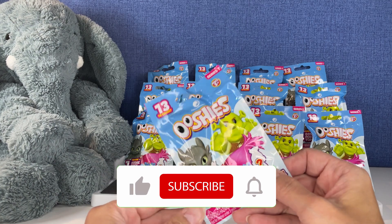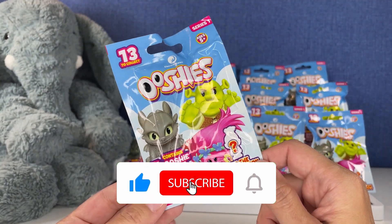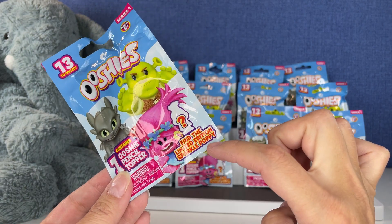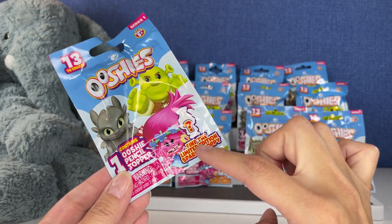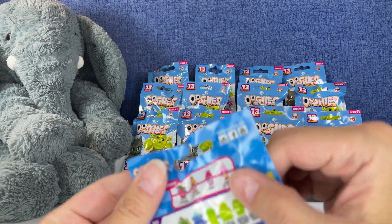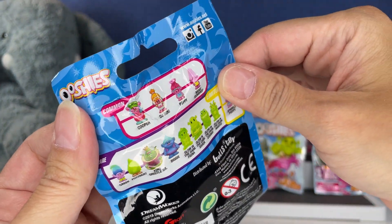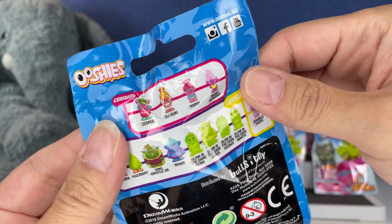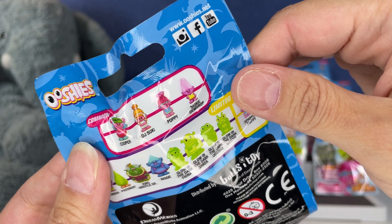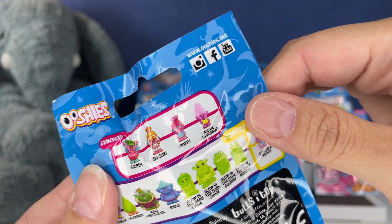These are Series One of the Ooshies pencil toppers — 13 to collect, and the limited edition is the Sparkle Poppy. So here are the 13 that we can get. There's Cooper, DJ Suki, Poppy, and Moxie Doudrop.